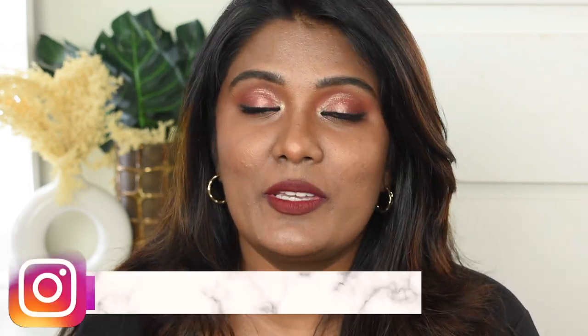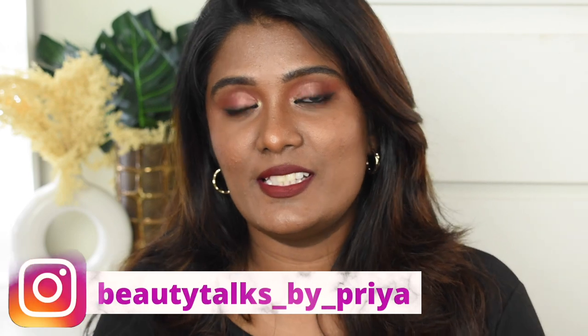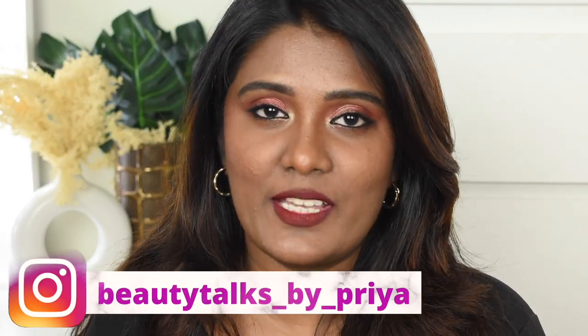The shade I picked is an exact match for my skin tone. If you want to know more about this foundation — the shade details and how it works for my skin — do continue watching. Before we get into the video, if you haven't subscribed to my channel, subscribe immediately, hit the bell icon, and follow me on Instagram at the handle shown on screen.